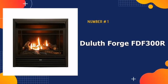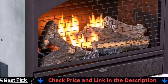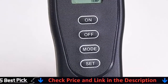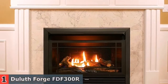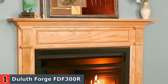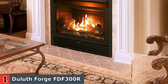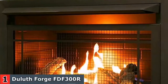Our number one pick is Duluth Forge FDF-300R Gas Fireplace. The 26,000 BTUs per hour Duluth Forge Vent-Less Gas Fireplace insert will quickly heat your room. This model is designed to heat spaces up to 1,350 square feet and does not require any external venting. The Duluth Forge Vent-Less Gas Fireplace can be slid into an existing masonry fireplace with appropriate ductwork or built to fit this insert exactly.